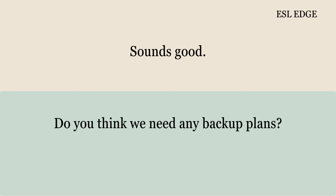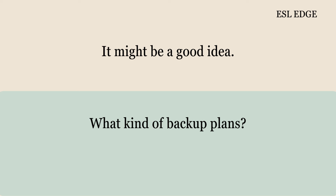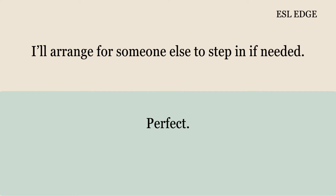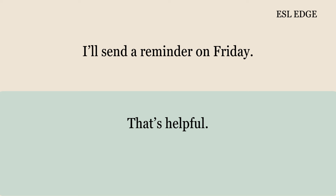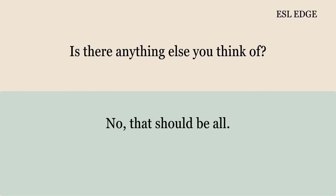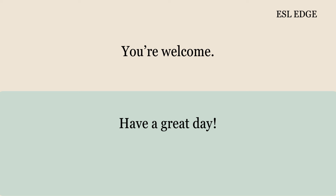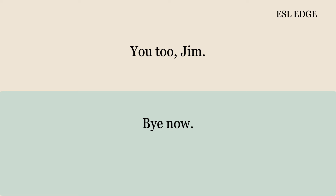Do you think we need any backup plans? It might be a good idea. What kind of backup plans? Maybe have a backup presenter just in case. I agree. I'll arrange for someone else to step in if needed. I'll send a reminder on Friday. Is there anything else you think of? No, that should be all. Great, I'll get started on this. Thanks for organizing everything. You're welcome. Have a great day. You too, Jim. Bye now. Bye.